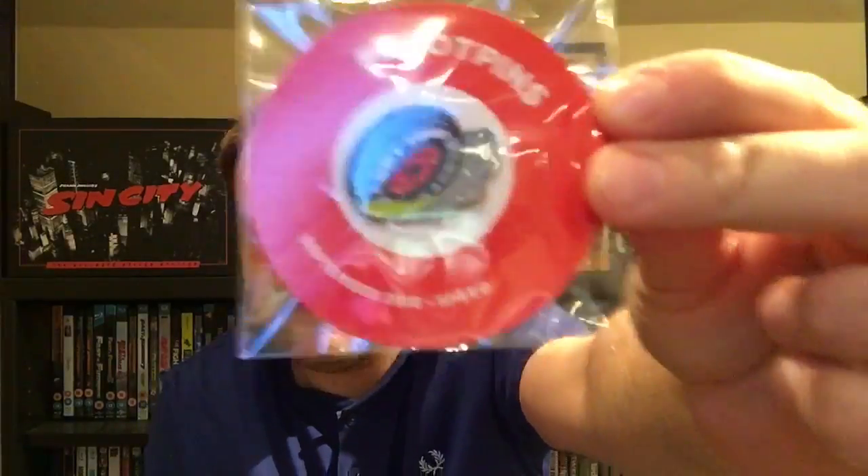Next up I'll show you the loot pin. Yeah, that's good — September Speed, and it's 'Loot Year' as in Goodyear tires — 'Loot Year' tires. The pins on the loot crates are really good as well.